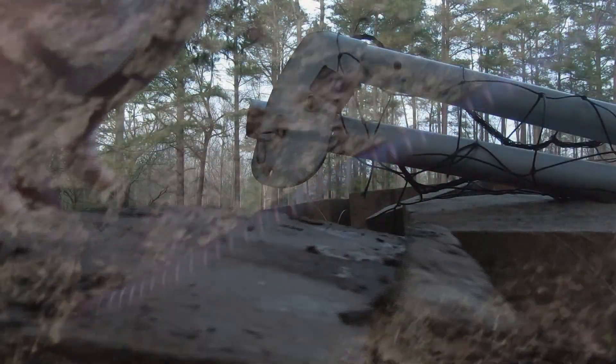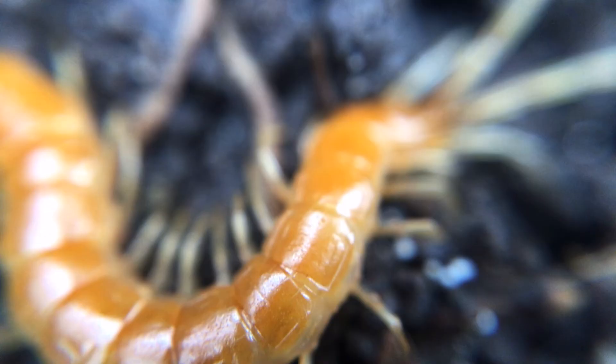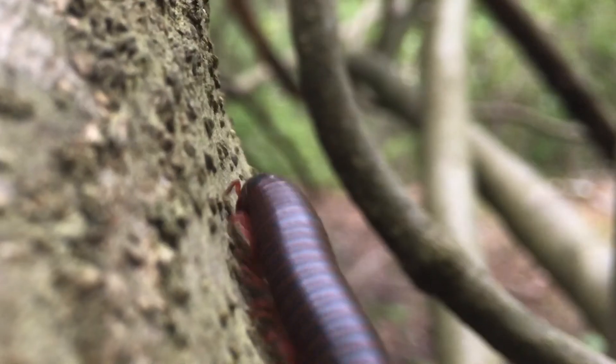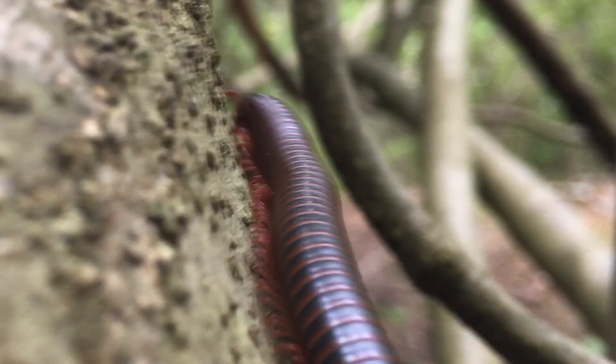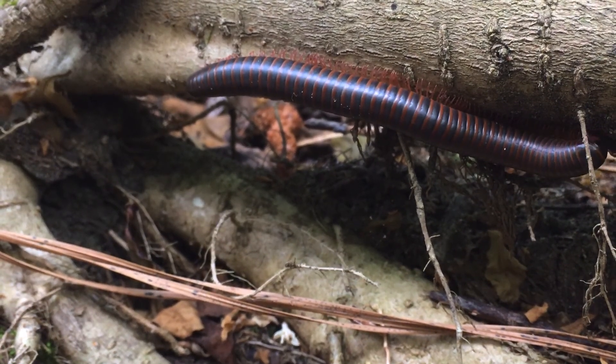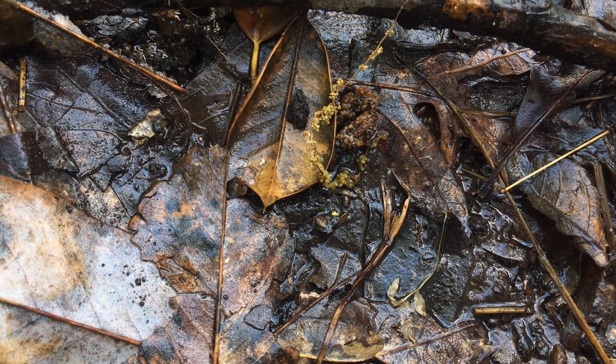The myriapods are divided into two distinct groups: centipedes and millipedes. While the two groups are very easily confused, there are some distinct differences. Centipedes are fast-moving, flat-bodied, and have a significantly softer shell, which enables them to get into tight spaces where their potential prey items may be lurking. The slower-moving, harder-shelled creatures are the millipedes. As detritivores, they don't need swift speed or durable exoskeletons to chase down prey.